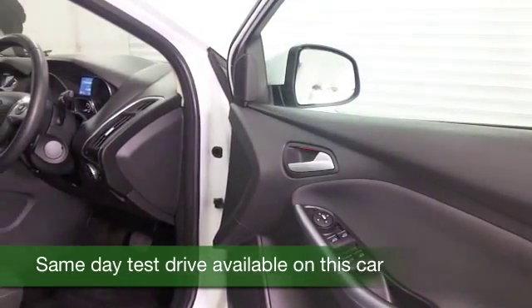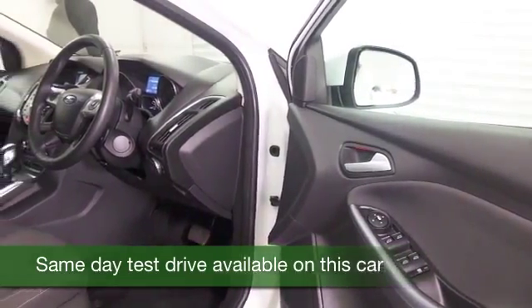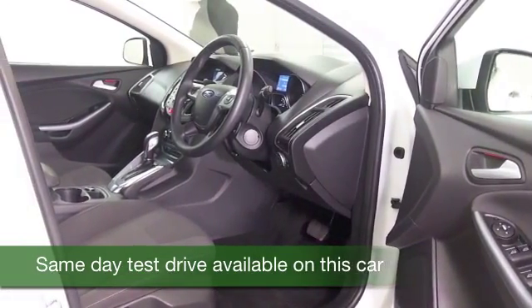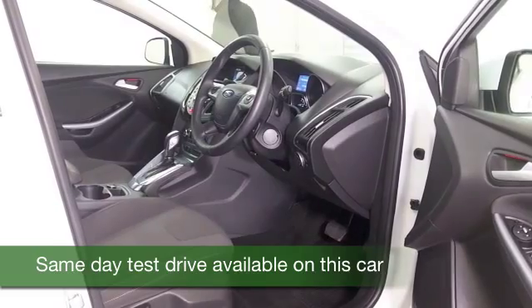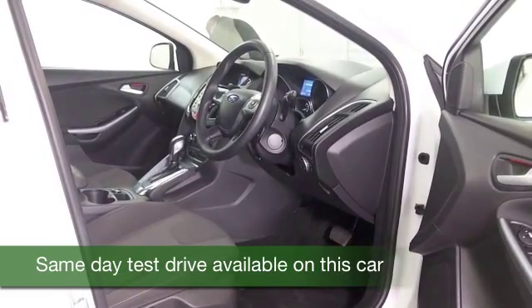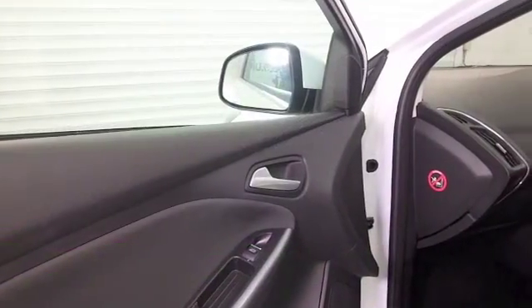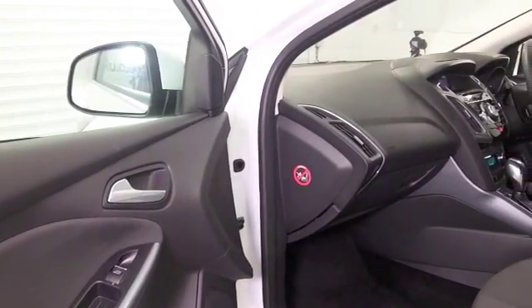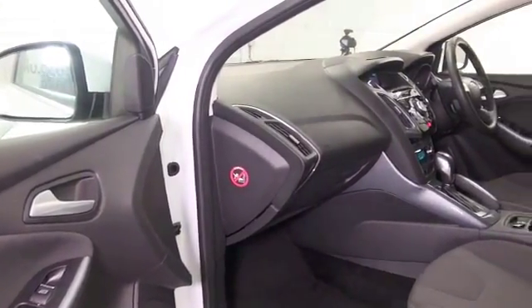This is of course one of the most popular cars in the UK — easy to understand why. It's solidly built, looks good, and it's actually brilliant to drive. The 1.6 petrol is going to give you worry-free dynamic motoring: 0 to 60 in under 11 seconds, so you'll very much enjoy getting behind the wheel.